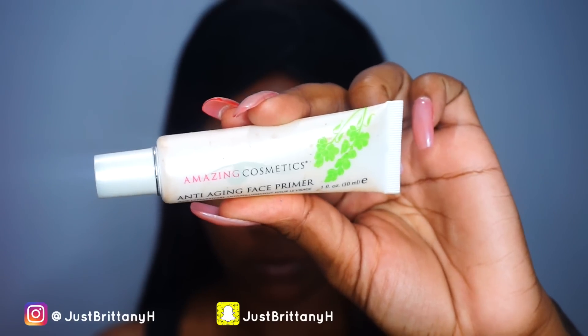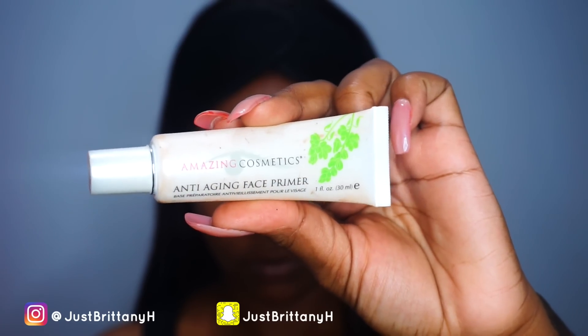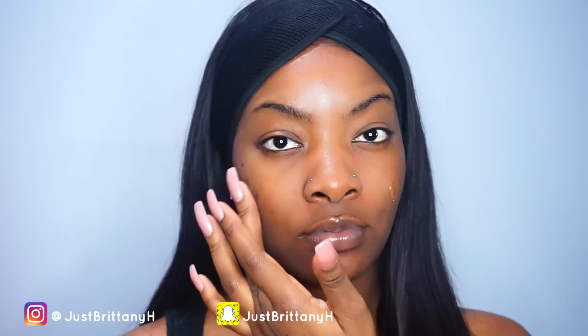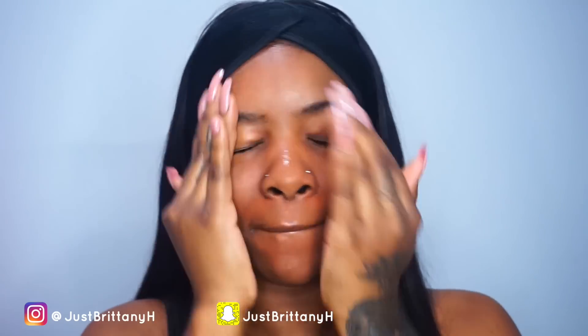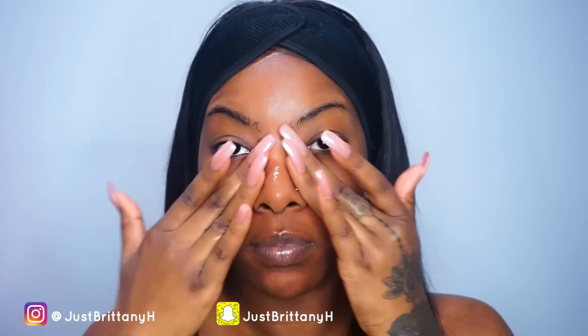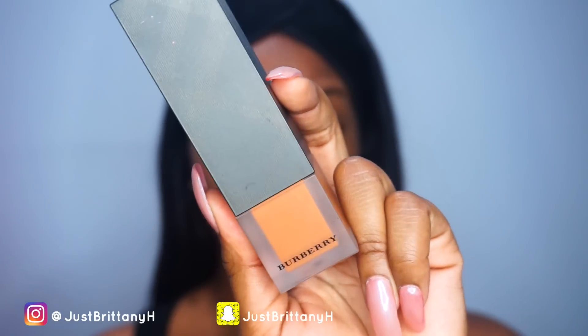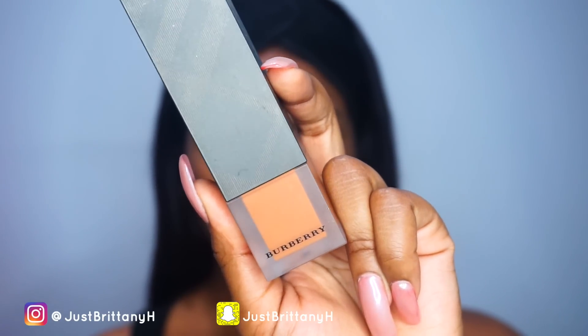To begin, we're going to start off with a clean face and then I'm going to prime my face with this Amazing Cosmetics anti-aging face primer. I recently received this and I've used it a couple of times — it is amazing. It reminds me so much of the Smashbox Photo Finish primer; it leaves your face feeling so smooth.